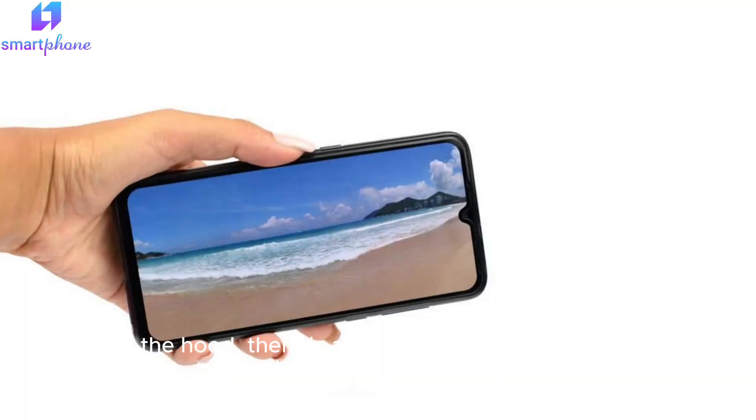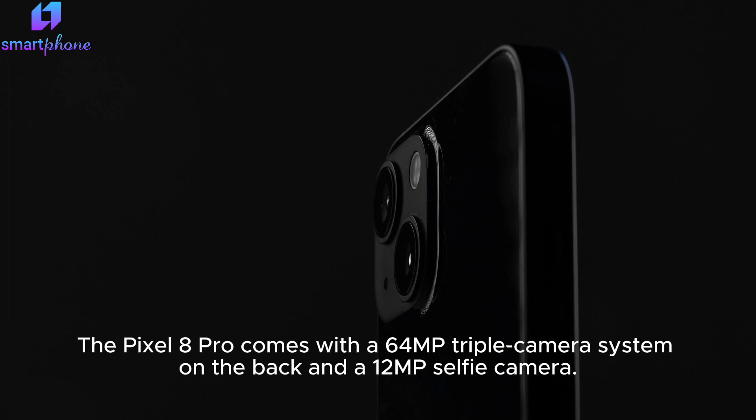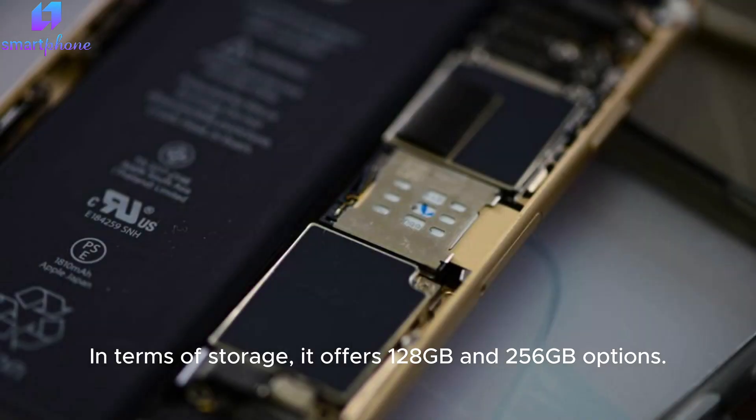Under the hood, there is a 4000mAh battery with support for fast charging through USB-C. The Pixel 8 Pro comes with a 64MP triple camera system on the back and a 12MP selfie camera. In terms of storage, it offers 128GB and 256GB options.